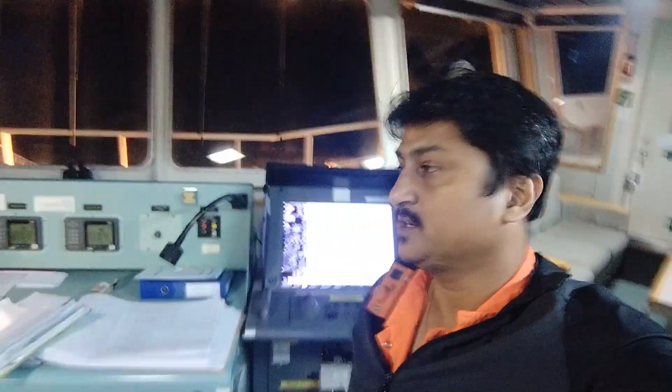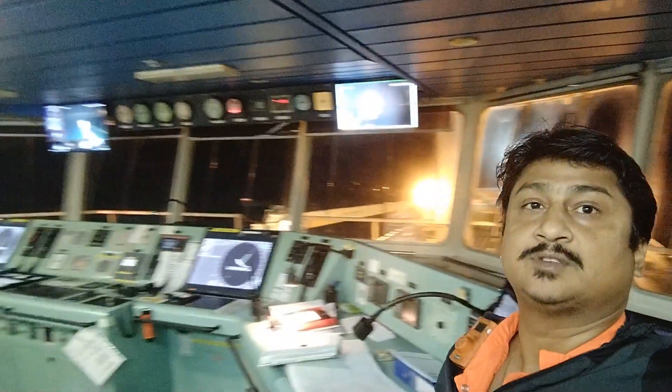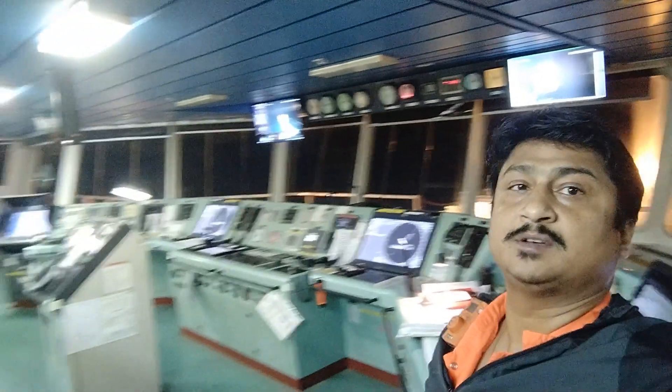Lots of things to monitor, and we have cameras to show you what's really happening outside. So there's a lot of things to monitor altogether. That's the ship which we are discharging to.